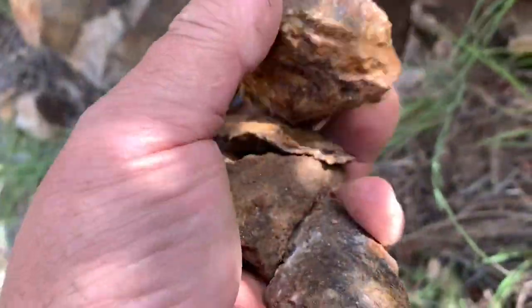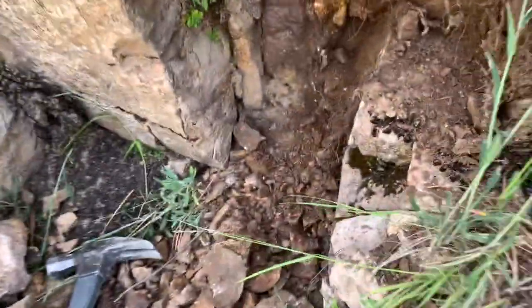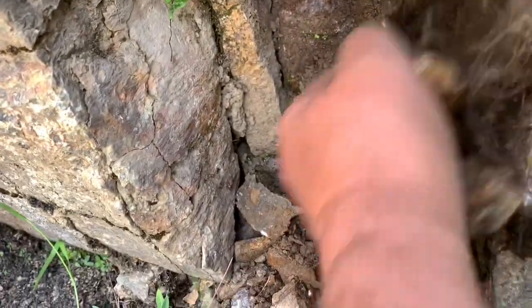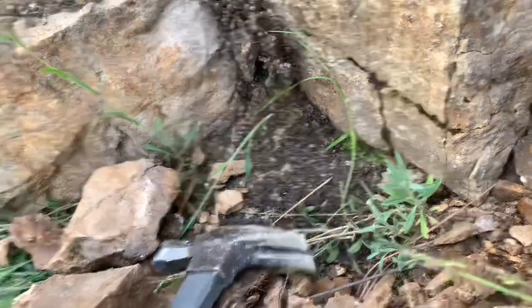It's very rusty. We'll see what we have in this place. It's like it finishes right here, but it's going deep. I took enough samples. I don't dig anymore.